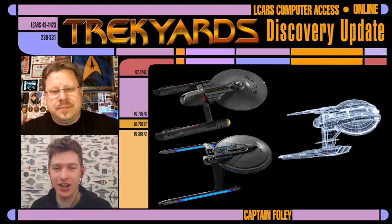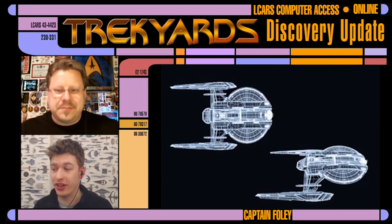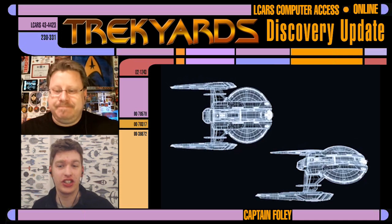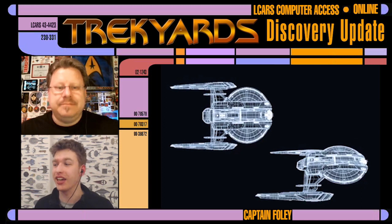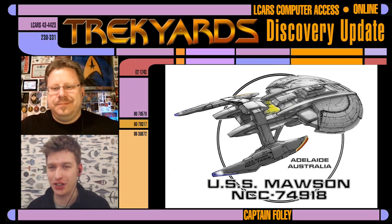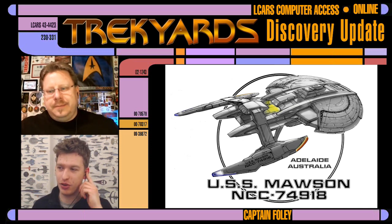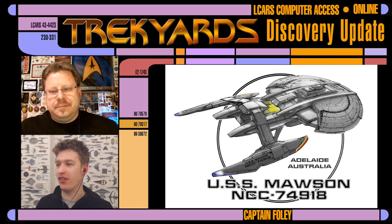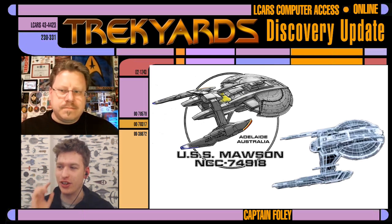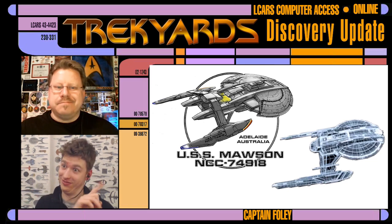There are only so many ways you can arrange a saucer and nacelles. I think we should always be encouraged — this is a very Star Trek, Federation-looking ship, slightly closer to what we know than the Discovery. There's a ship I knew this looked like straight away: the USS Mawson, designed by John Eves years ago for an Australian fan group, posted on his eavesdropping website. It's an Akira-style ship but more advanced, and if you look at the shapes side by side these ships are — in my opinion — about 90% the same design.